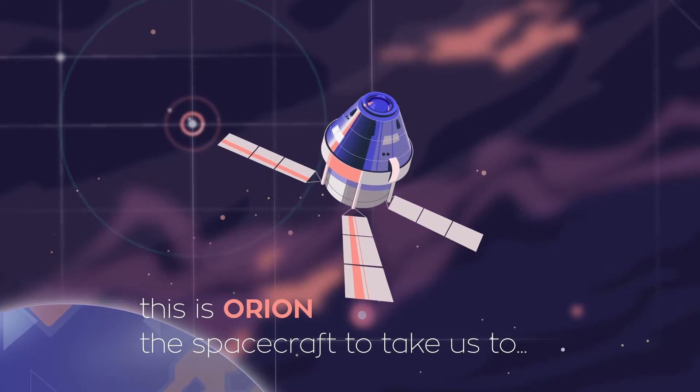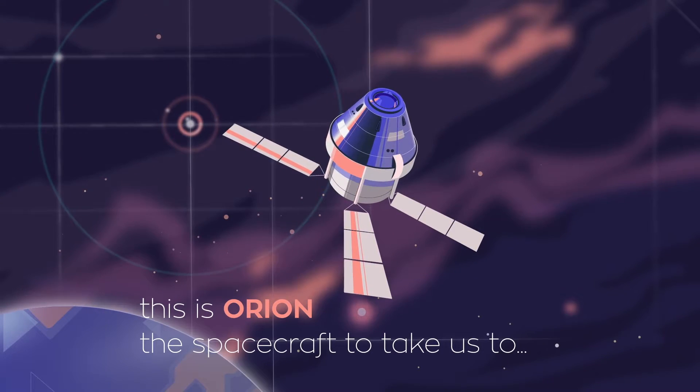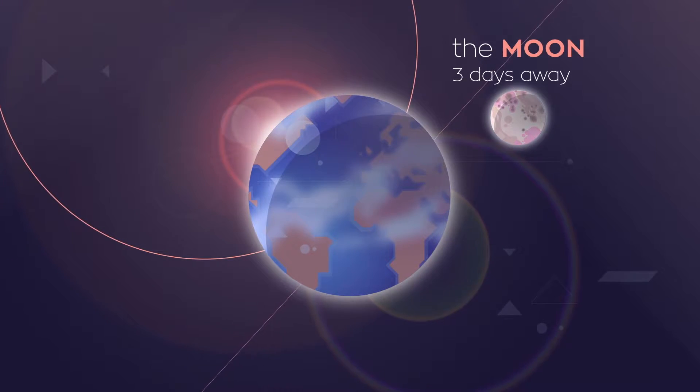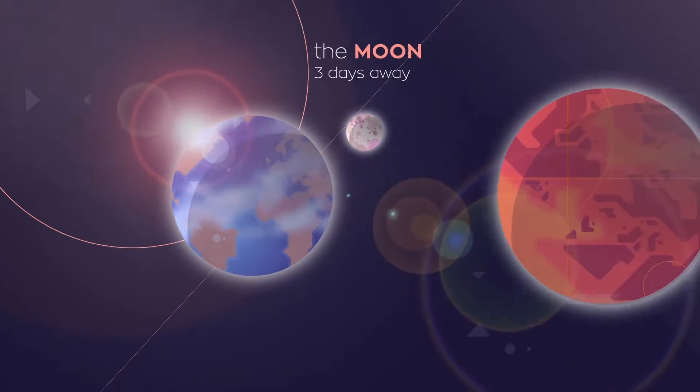This is Orion. It will be the spacecraft to take humans to the moon and beyond. Someday, even to Mars.